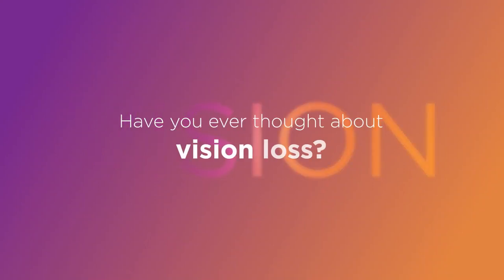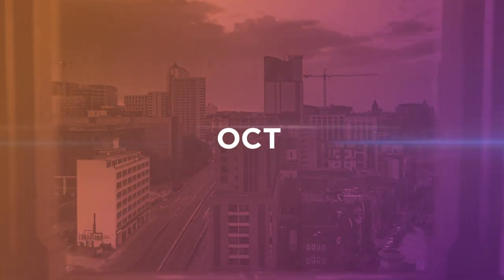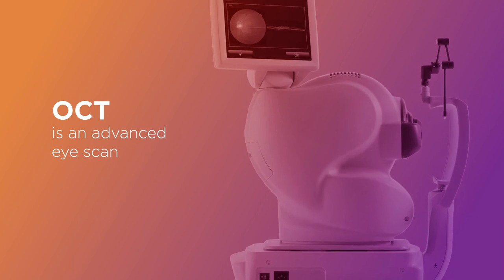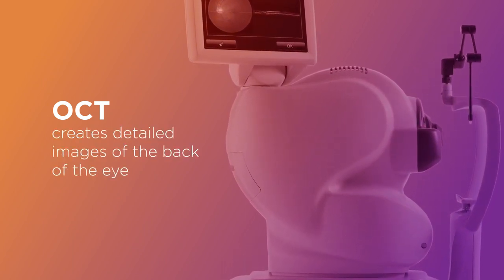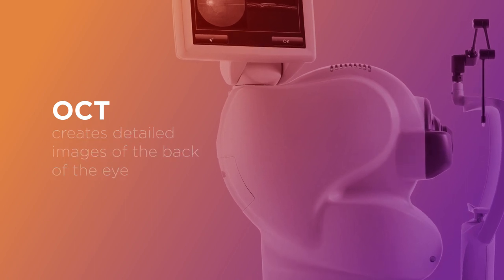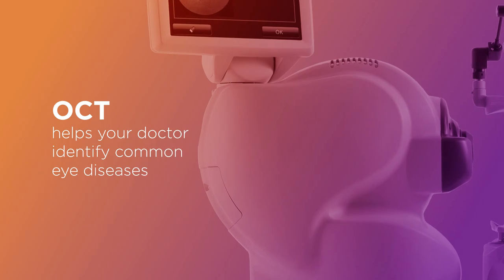Have you ever thought about vision loss? You can be sure to protect your view with optical coherence tomography. OCT is advanced eye scan technology that uses light waves to create detailed images of the back of the eye. An OCT exam can help your doctor identify early signs of common eye diseases.